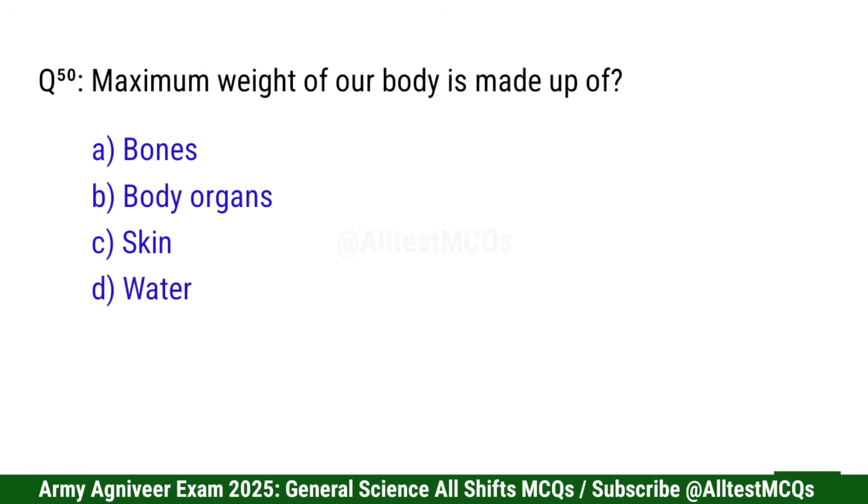Question 51: Maximum weight of our body is made up of — right option is D: Water.